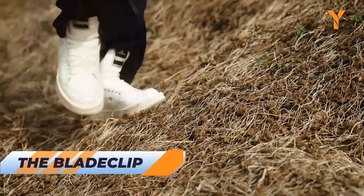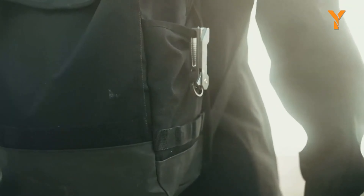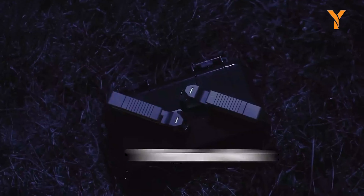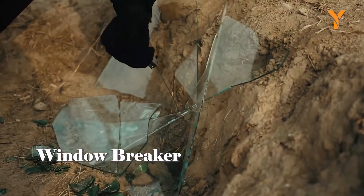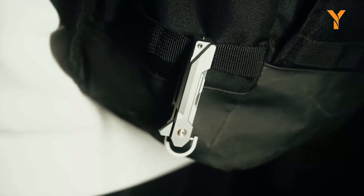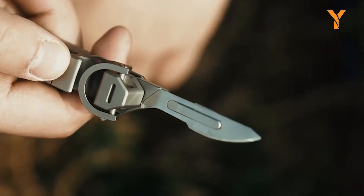Whether worn as a necklace or attached to your keys, this alien titanium digging tool captures the essence of adventurous camping spirits. This practical men's jewelry piece is crafted from Grade 5 Titanium, specifically designed for outdoor camping enthusiasts. This digging tool showcases a lifelike claw shape intricately crafted using advanced 3D CNC machining techniques. With its eight CNC machined surfaces on the front part of the claw, it exhibits an exceptional level of detail. The addition of a fuller enhances its three-dimensional and distinctive appearance, making it truly remarkable.